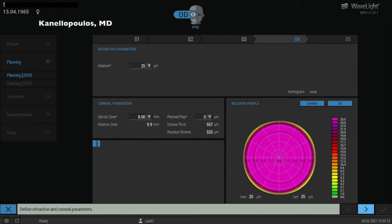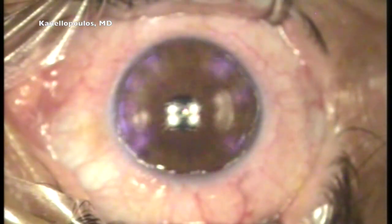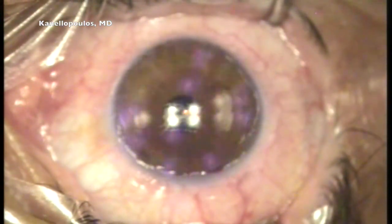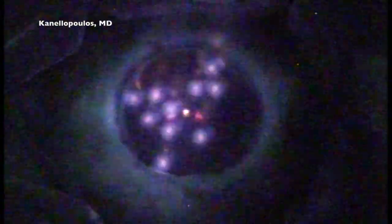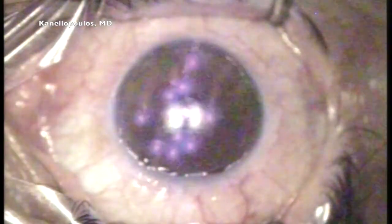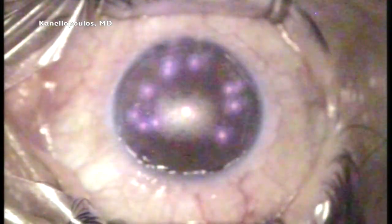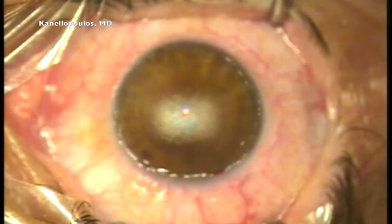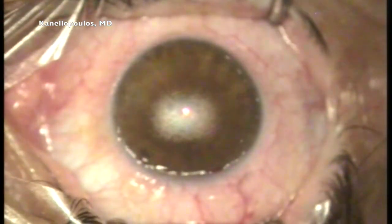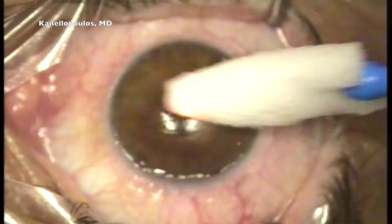I think I understand what happened. The prior PTK was probably transepithelial, and the colleagues did not take into consideration that the epithelium was heaped up — probably 60–70 microns thick. They probably treated her in the morning, which was confirmed by the patient as we were doing the laser. She said, yes, her treatment was very early in the morning, at 9 a.m., at a laser center here in Athens. We can clearly see here that our PTK has now revealed anterior stroma.